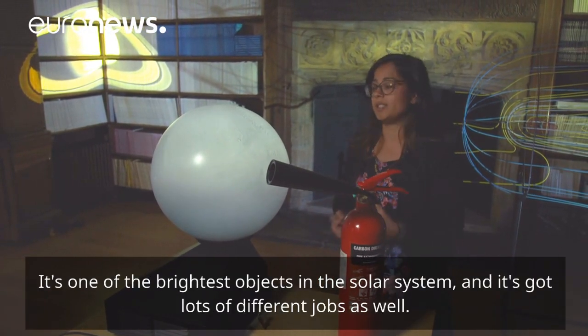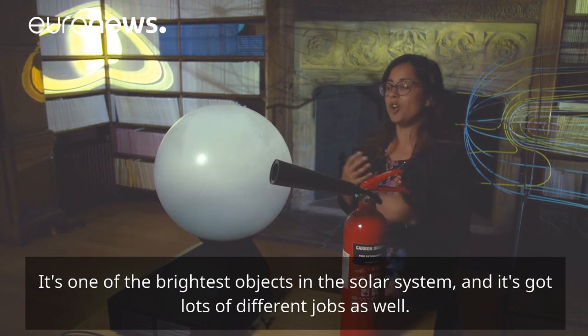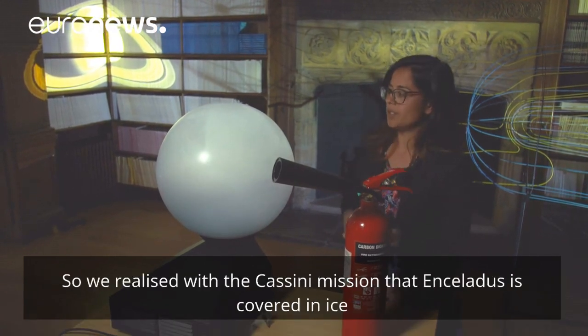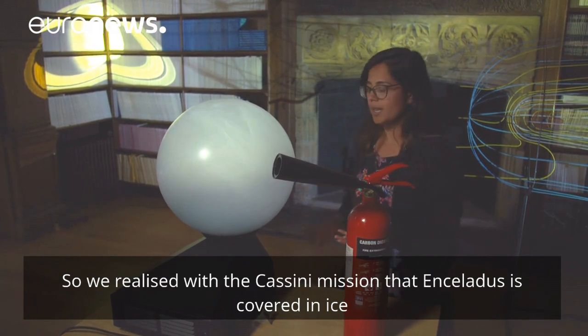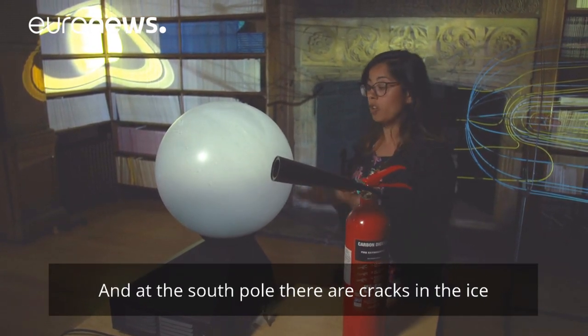It's one of the brightest objects in the solar system and it's got lots of different roles as well. We realised with the Cassini mission that Enceladus is covered in ice, and at the South Pole there are cracks in the ice.